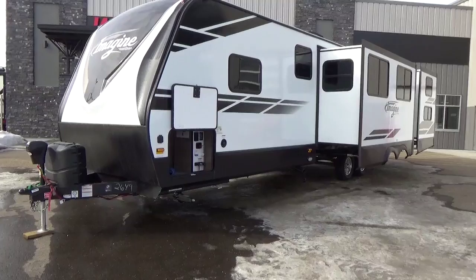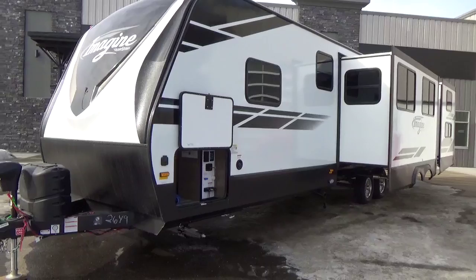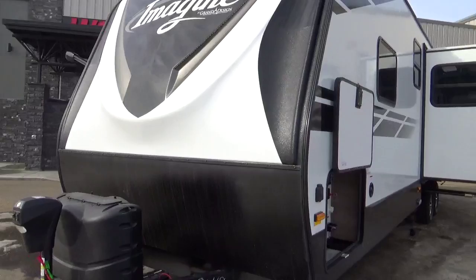These videos, we go deep on them. We teach you about the product. If you're looking at spending some significant dollars on an RV, these videos go deep so you know exactly what you're getting into. With the Imagine Grand Design, you've got the two-thirds cap up front.